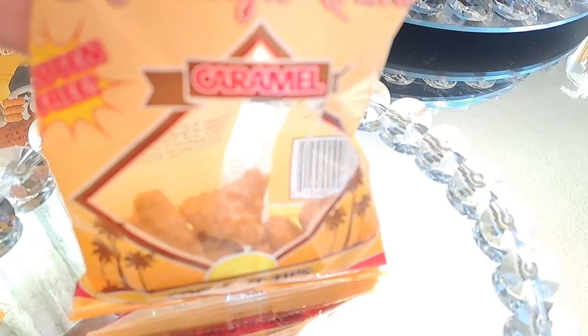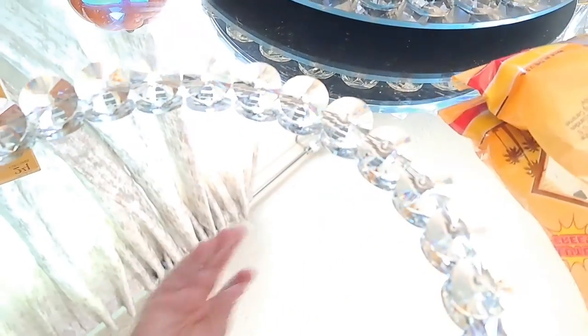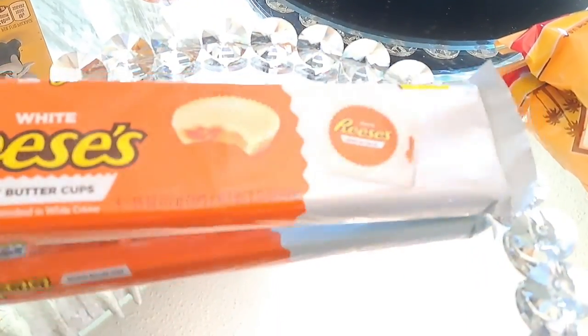I'm starting to pick up some items as it gets closer and we have dug into these. As you can see these are coconut caramel candies and they are so delicious from Dollar Tree. I also picked up the Reese's White Chocolate Peanut Butter Cups and I really think these are delicious.